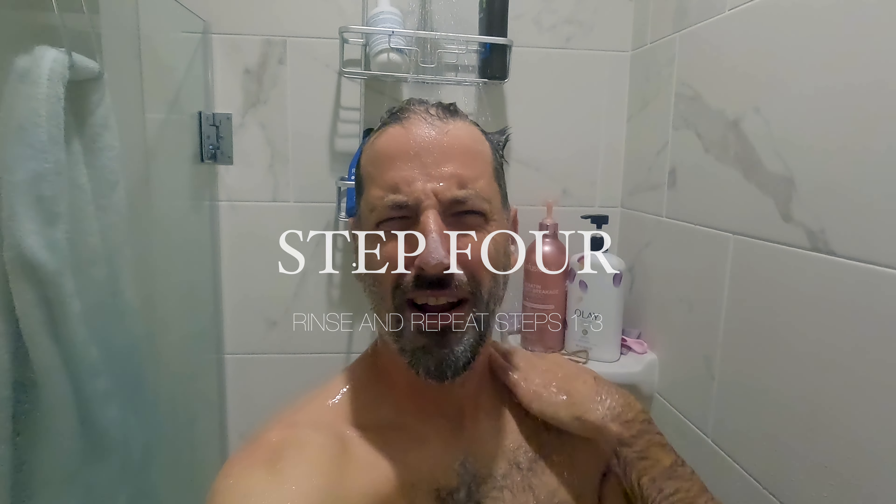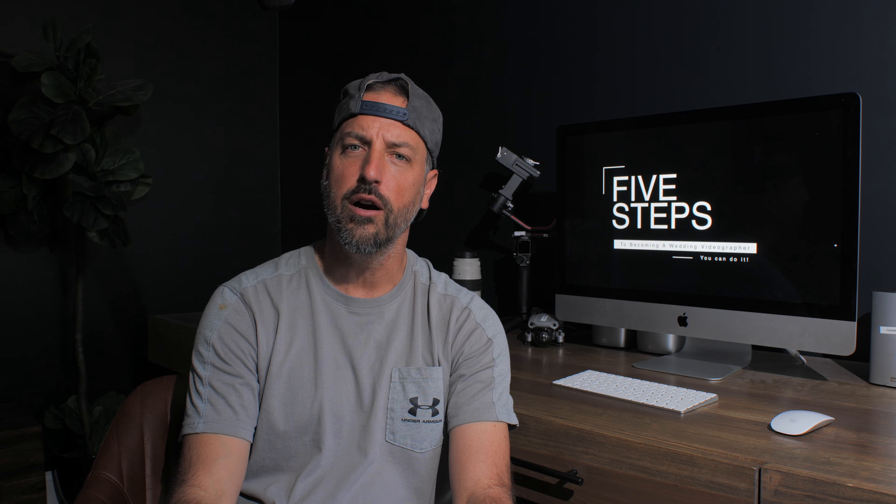Step four: rinse and repeat. Step five: film a wedding. Offer to film someone's wedding for free that you know. Reach out to a local wedding planner. Post an ad on Facebook — whatever it takes. You're offering a free service, and this is an opportunity for you to learn. Tell them you'll create a one to two minute highlight video for them without sound. It takes all the pressure off and gives you a chance to practice. Worst case scenario, you screw everything up, but they didn't pay you anything — so who cares?